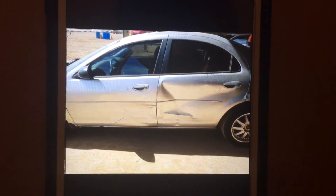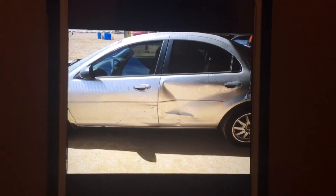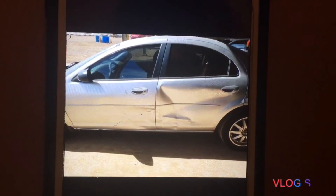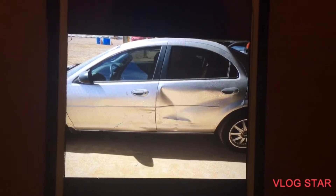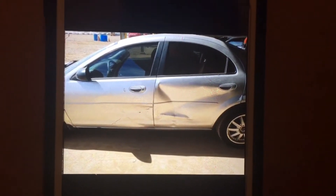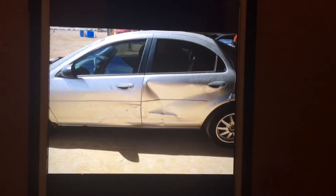We're hoping there's no frame damage and we can just remove the door, put the new door on, and be good to go. We'll find out once we pick the vehicle up. With these Copart cars you never know — this is another one that's going to be bought sight unseen. Hopefully there's no hidden damage on this vehicle.